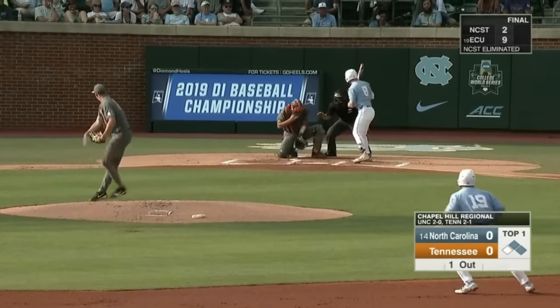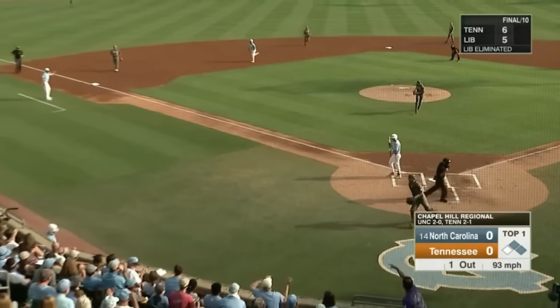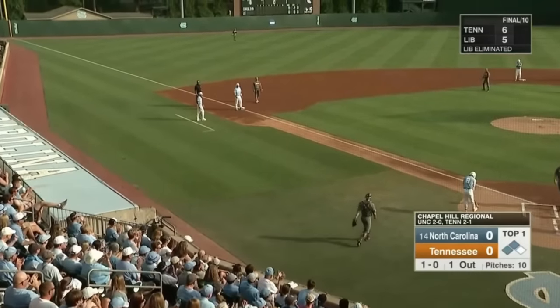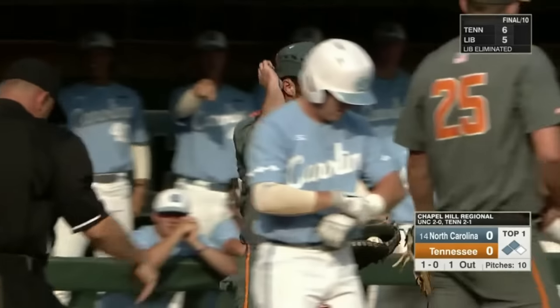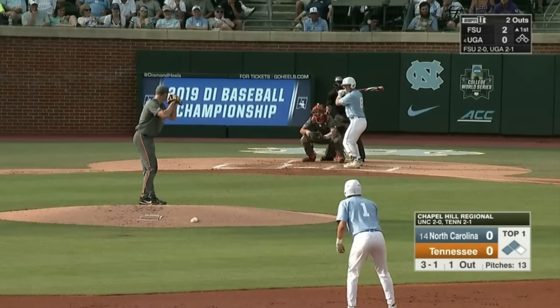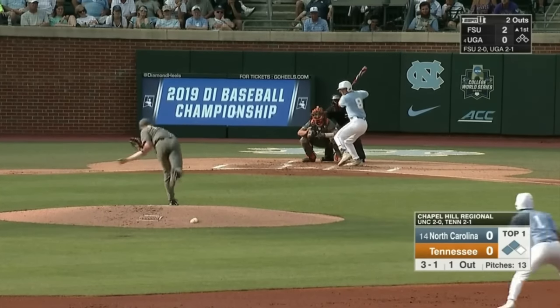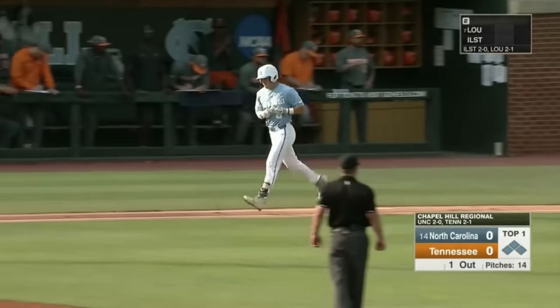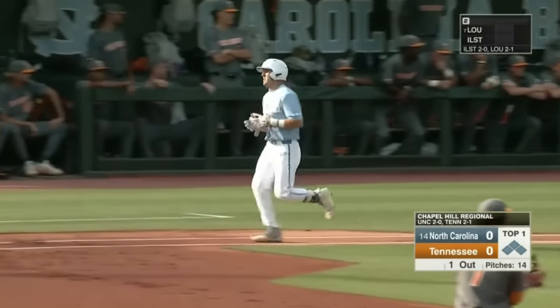Ike Freeman takes ball one. It kicks away from Pavolone. Sabato to third, Seretti to second. The Diamond Heels have a pair in scoring position already. Macy a slider right here — instead, a fastball just above the dirt. And North Carolina has loaded the bases.